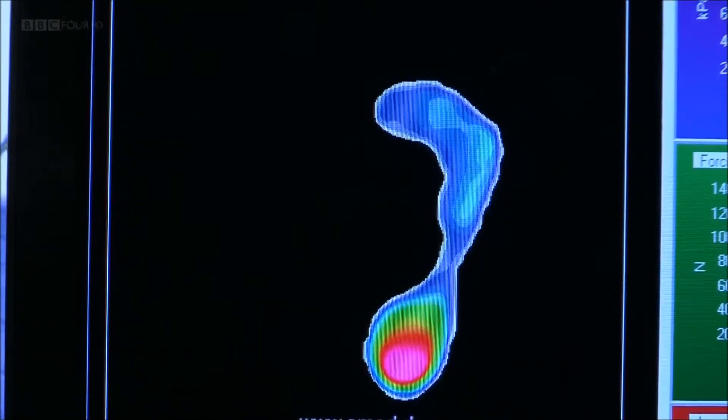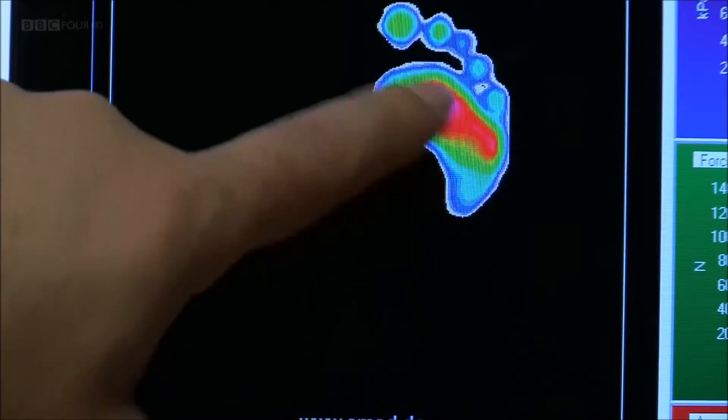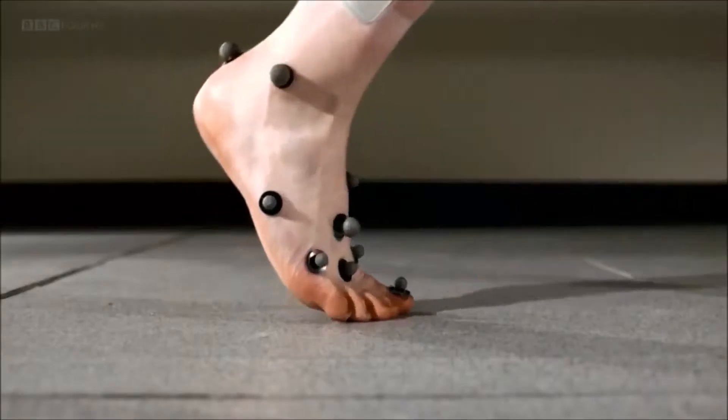And as the rest of the foot comes down, we can see how the pressure shifts. Most of the pressure that was under the heel is now localised under the ball of the foot, and we are ready to push forward. The last point of contact will come with the toes and mainly the big toe. So that's a complete movement from heel strike to leaving the ground.